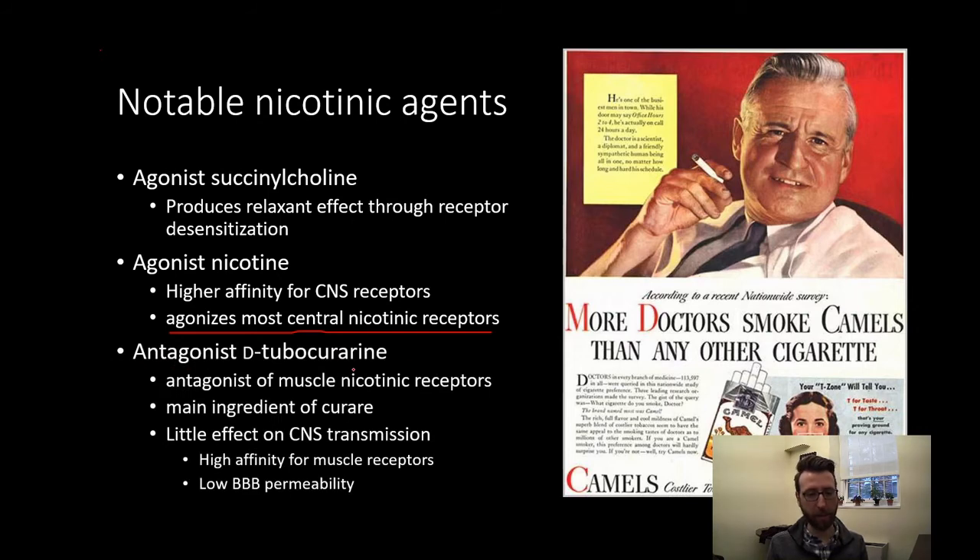There's also the antagonist D-tubocurarine, which is the main active ingredient found in curare — that toxin we touched on previously. This is an antagonist of muscle nicotinic receptors found in our neuromuscular junctions, causing paralysis. It has little effect on central nervous system transmission because it has high affinity for muscle receptors and low permeability at the blood-brain barrier. Curare was used by some indigenous populations as a poison to hunt game, but it can be safe to consume because it does not cross the blood-brain barrier easily.